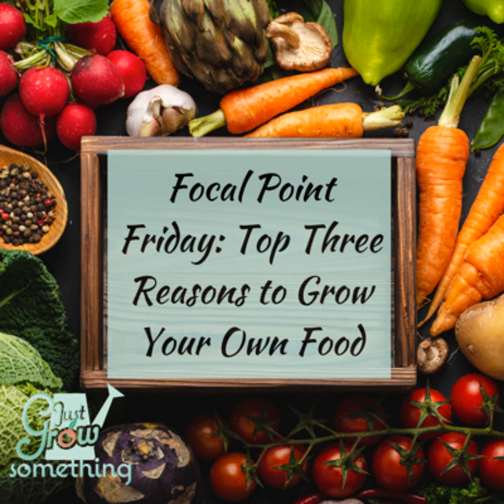Welcome back, my gardening friends, to another Focal Point Friday episode. These quickie episodes are either an important highlight from a previous episode or a quick focus on a current event in the food and agricultural world that I think we should be talking about. Think of these episodes as a way to tickle your brain with one or two ideas to ponder while you're planning or planting or digging in the garden this weekend.